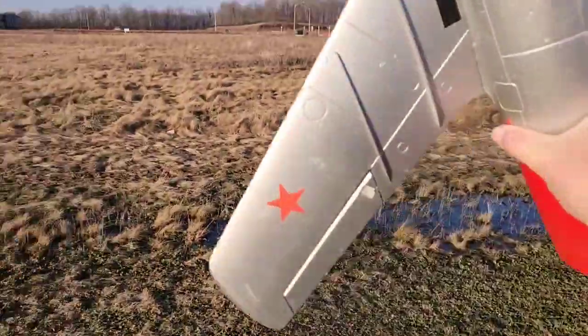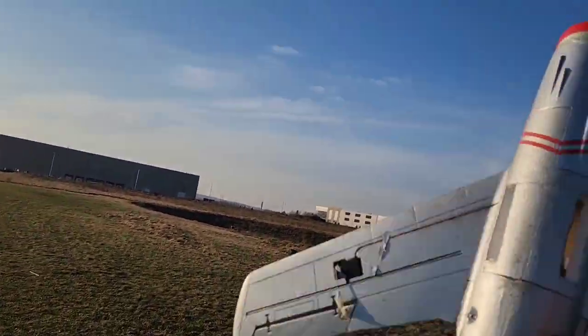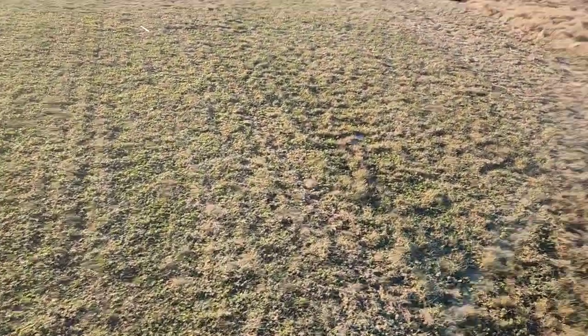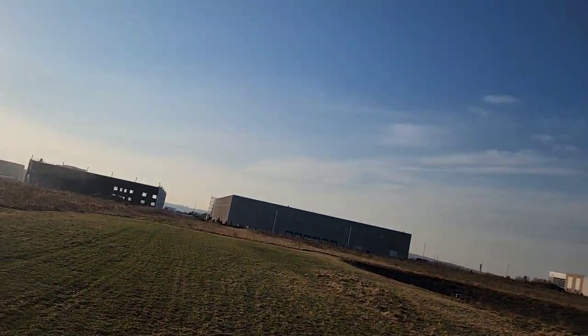We got the Free Wing MIG with cheater holes. I hope people can see the cheater holes, I hope the camera's on the right angle. This plane is absolutely amazing, and it's fun.